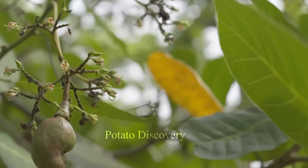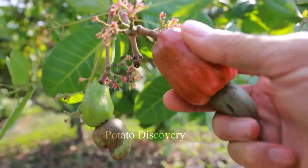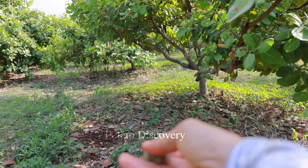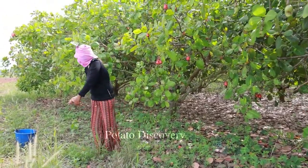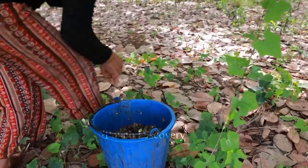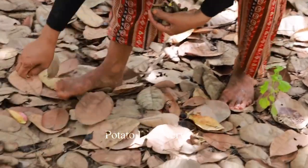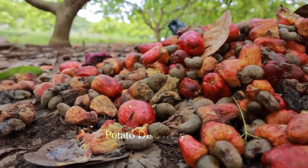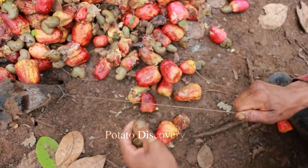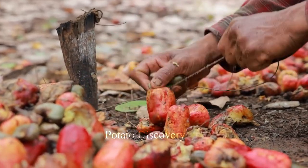Cashew nuts are one of the popular nuts worldwide. However, the process of harvesting cashew nuts in the orchard requires the dedication and care of farmers. Before starting the harvesting process, farmers need to carefully check the ripeness of the cashew nuts on the tree and select those that meet the standards for harvesting. Firstly, farmers search for and pick ripe cashew nuts that have fallen to the ground, as these contain more nutrients than those that have not fallen. This also helps reduce the risk of waste.